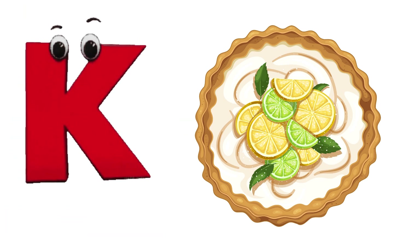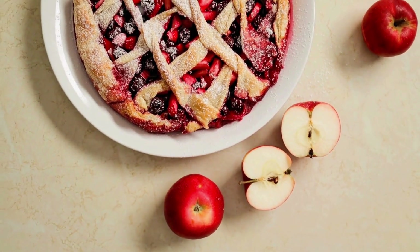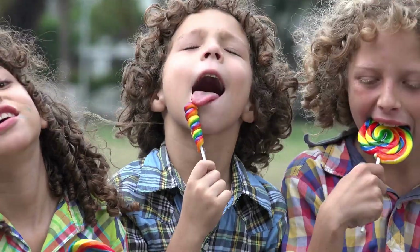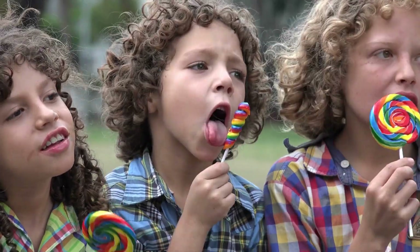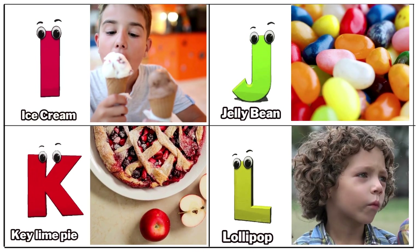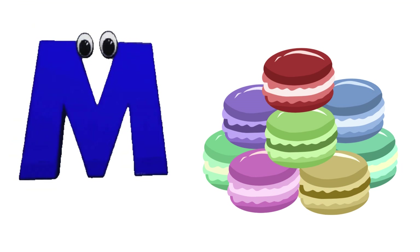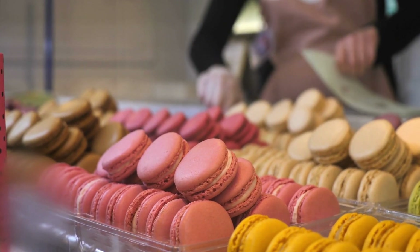K is for key lime pie. L is for lollipop. M is for macaroon.